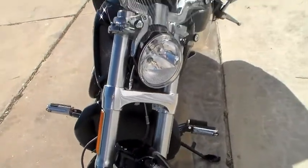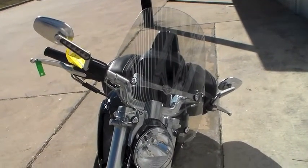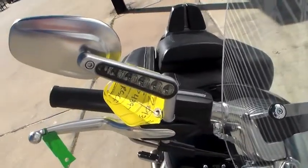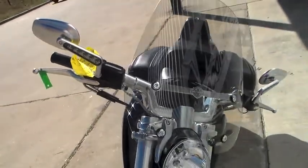Coming up, we notice the dual halogen headlight located directly beneath the custom windshield deflector, that will reduce head buffeting. Integrated turn signals in the mirrors allow the front of the bike to maintain a cleaner look.